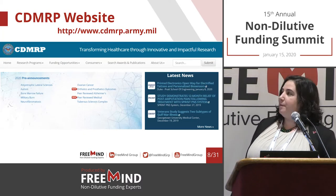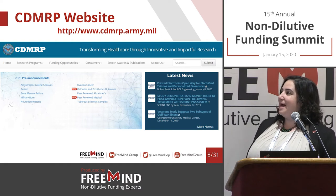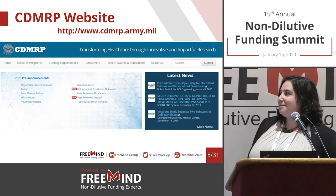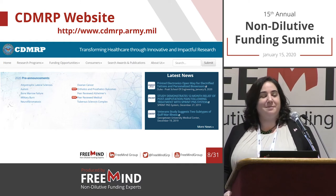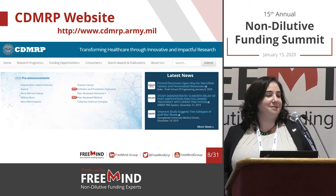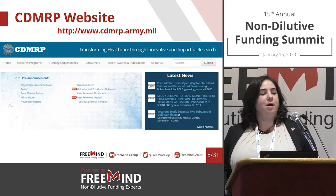This is the CDMRP website. They have a banner listing the pre-announcements they've announced. I found a couple of new ones yesterday and added them to this presentation. This is the magical time of year where every time we refresh the page we get more solicitations. They'll probably keep announcing these indications for the next one to three months.